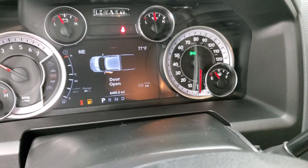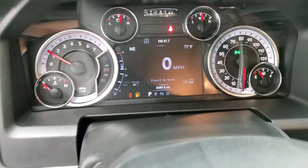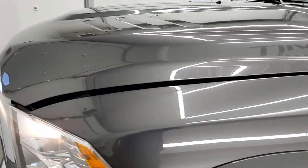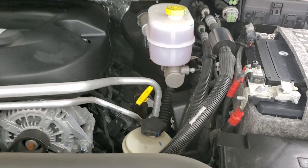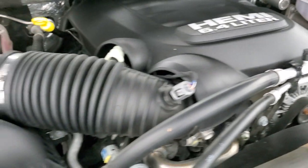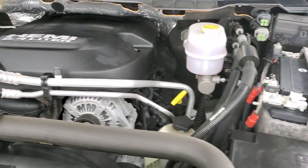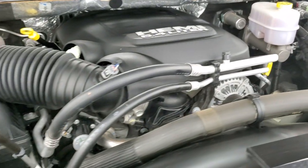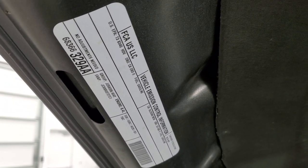We'll start it up and take a look under the hood. Starts right up — no check engine lights or anything like that. Under the hood we have the 6.4 liter V8 Hemi engine — I believe it's 410 horsepower. Engine bay is very clean, runs very smooth. Once again, this truck has been fully safetied and inspected by our service shop, has a fresh oil and filter change, all the fluids have been checked and topped off, and this truck is 100% ready to go. There's your emissions sticker.